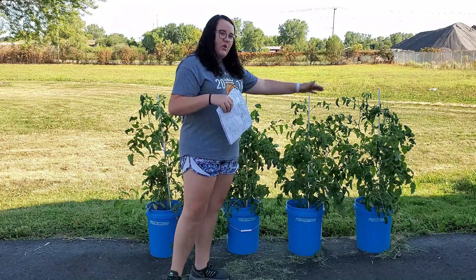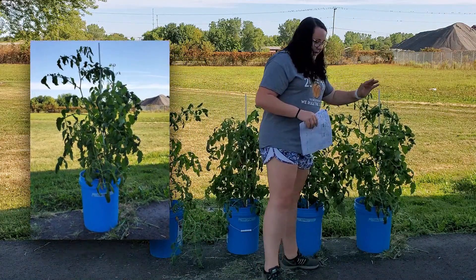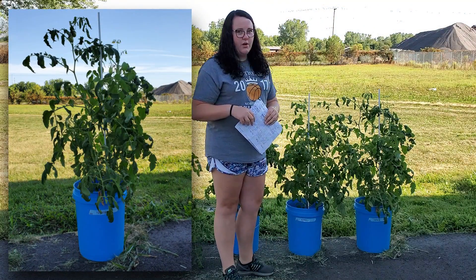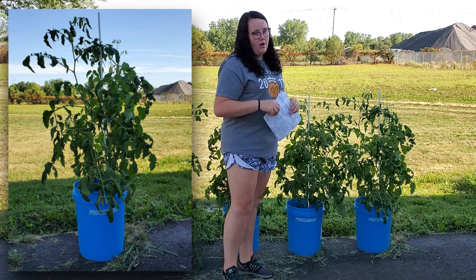First up, I have the controlled variable, which is this one right here. And that does not have any growing medium within the garden soil, so it's just regular garden soil and it just got watered with water.